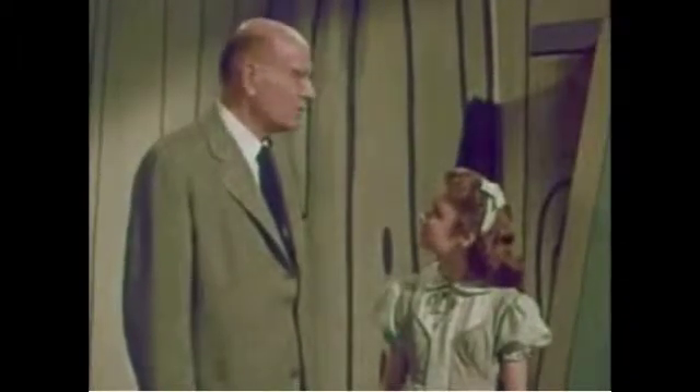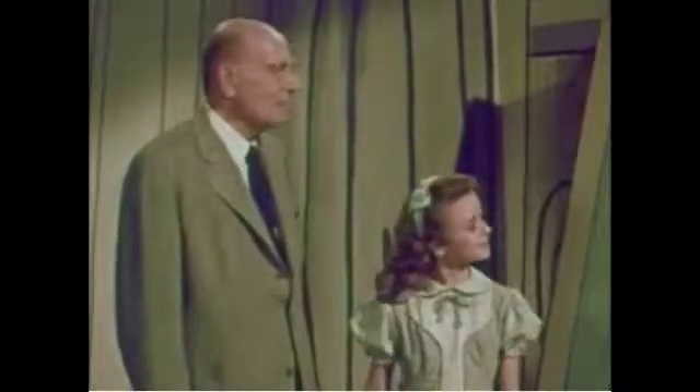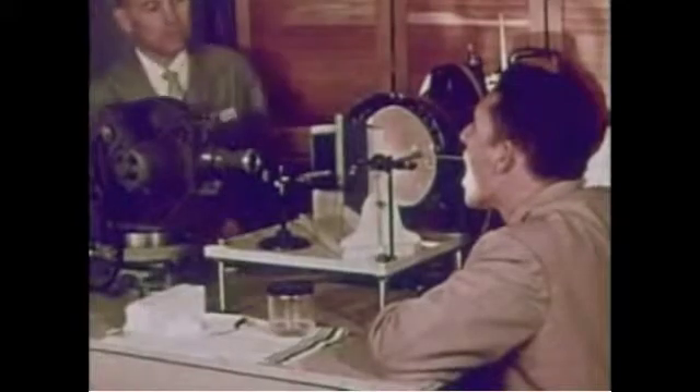Let's look at some recent motion pictures of the human vocal cords in action. These films were made by the Gould Foundation Voice Research Laboratory at Northwestern University.